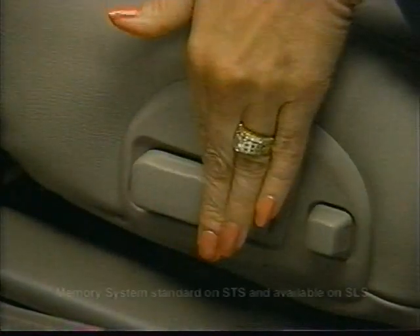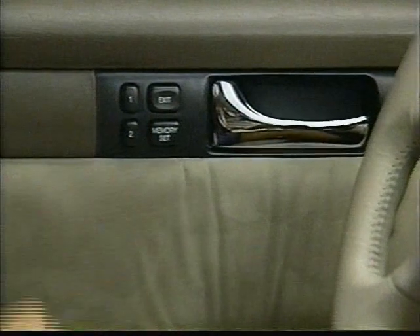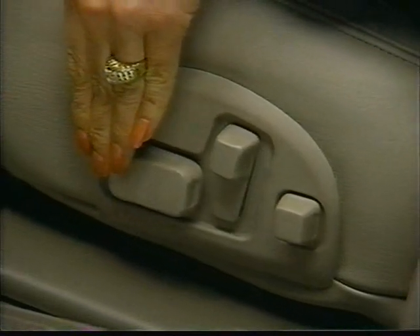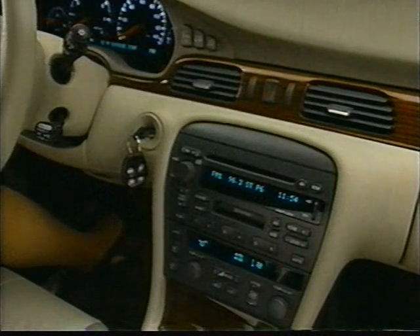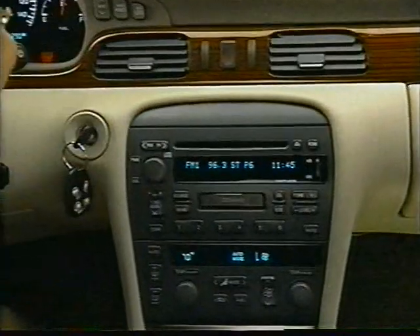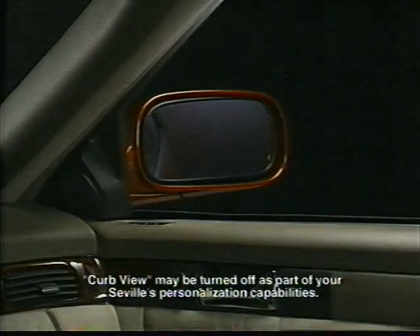To set the Seville SLS's optional memory system, simply adjust the seat — including lumbar and new power head restraint controls — along with the new power tilt and telescoping steering column and outside mirrors to your desired settings. Press Memory Set, then immediately press the 1 or 2 button depending on which remote keyless entry key fob you'll use. To set your preferred exit position, put the seat in the exit position of your choice, press Memory Set, then press Exit. The memory system also recognizes the last climate control and radio settings for each driver. For 1998, all Sevilles with the memory system feature Curb View, which automatically tilts the passenger-side mirror down when in reverse for a better view of the curb during parking.